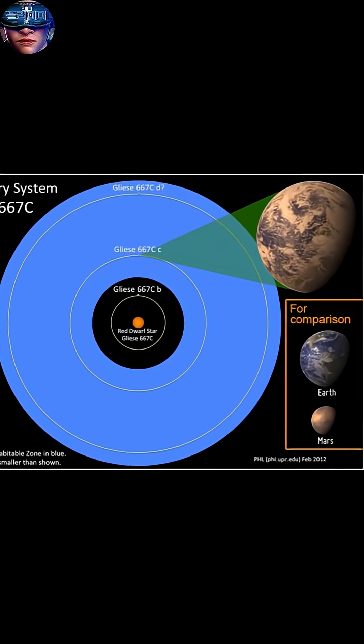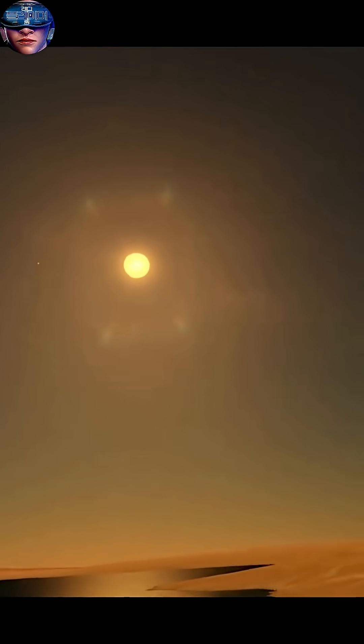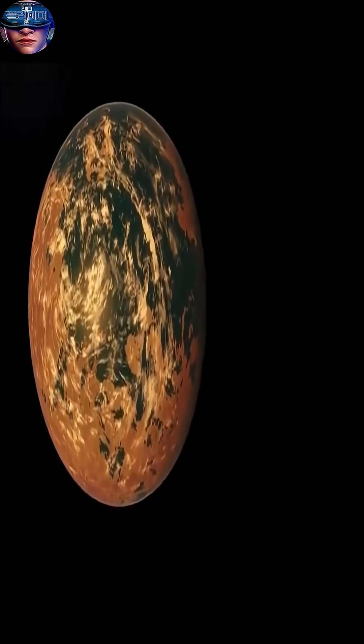It lies on the slightly hot edge of the habitable zone, with temperatures ranging from minus 18 degrees Celsius to 8 degrees Celsius. It receives 90 percent of the light compared to Earth. One side of it is completely enveloped in eternal darkness, while the other side is constantly facing the red dwarf.